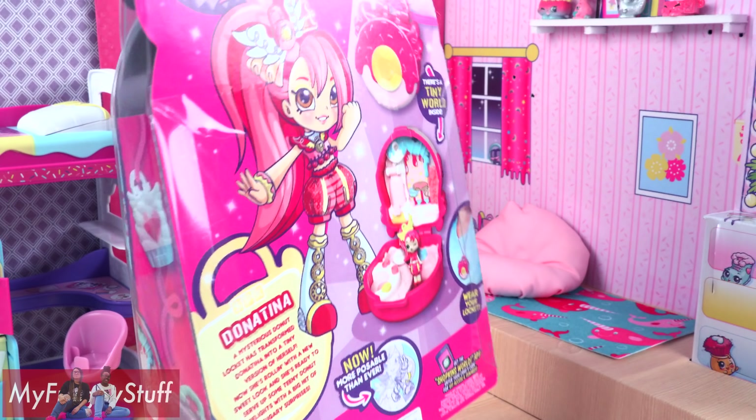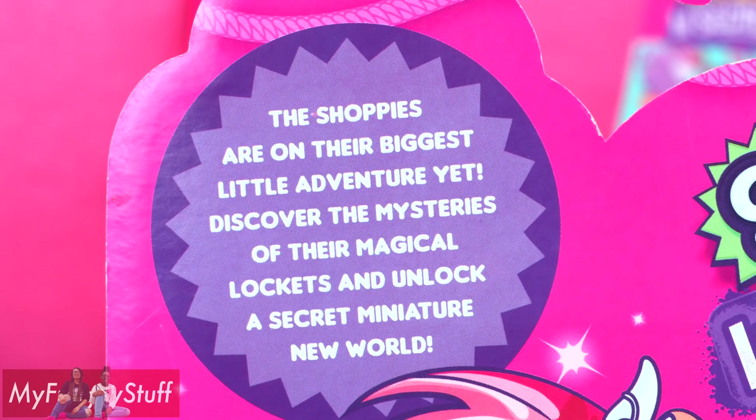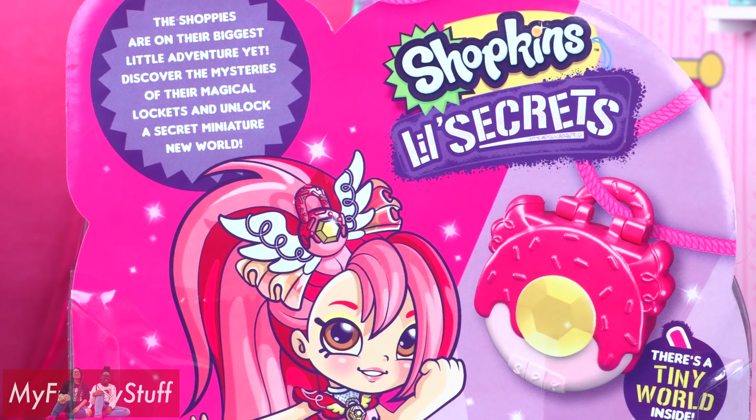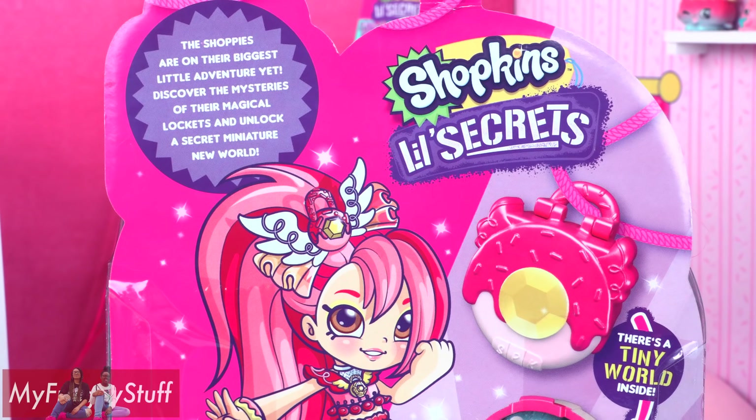On the back of the box, it says: the Shoppies are on their biggest little adventure yet. Discover the mysteries of their magical lockets and unlock a secret miniature new world.